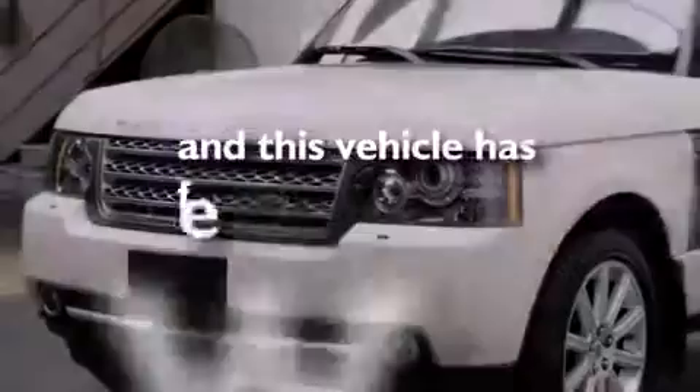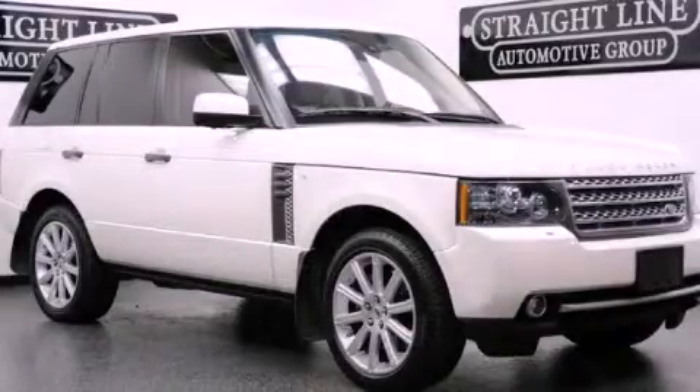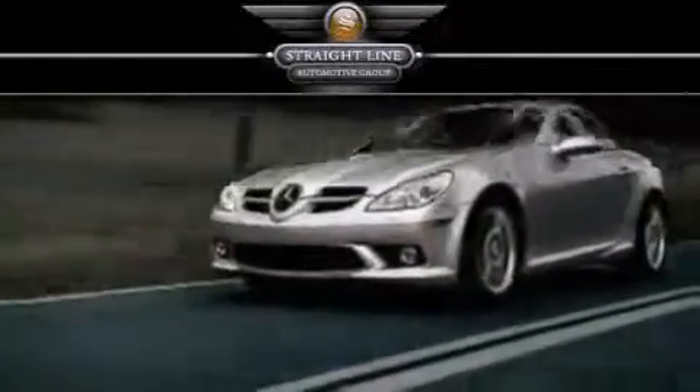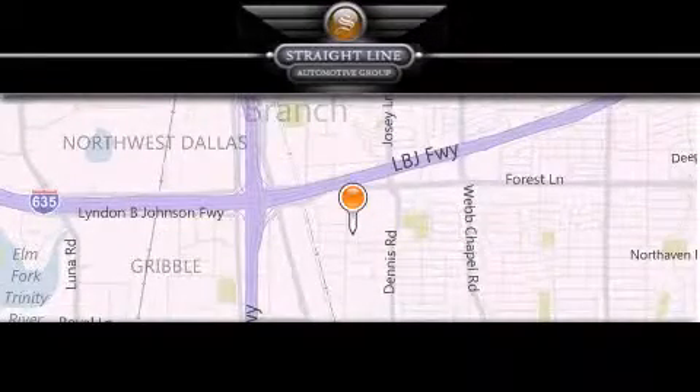This vehicle has less than 34,000 miles. Call now to find out how you can own this breathtaking vehicle. Straight Line Automotive Group is located at 2727 North Haven Road in Dallas. Our goal is to exceed all of your expectations to ensure that you'll return for future visits.